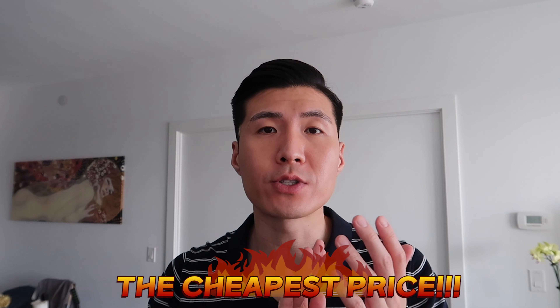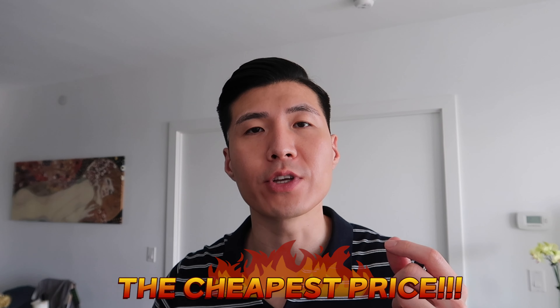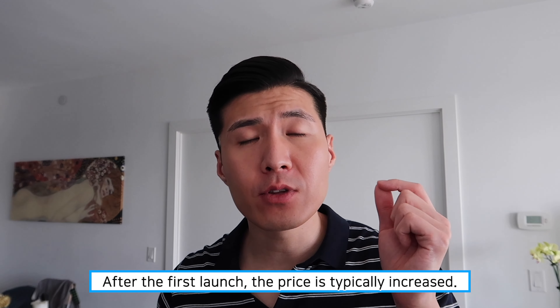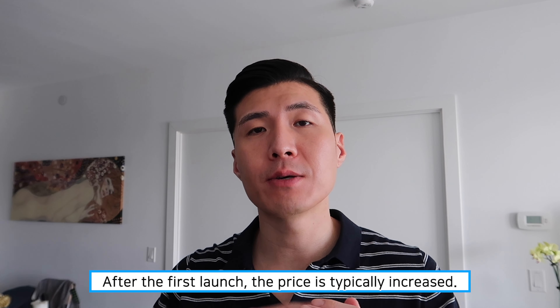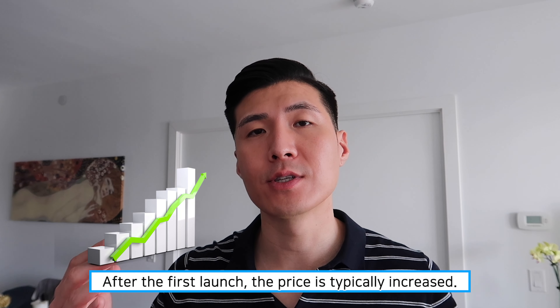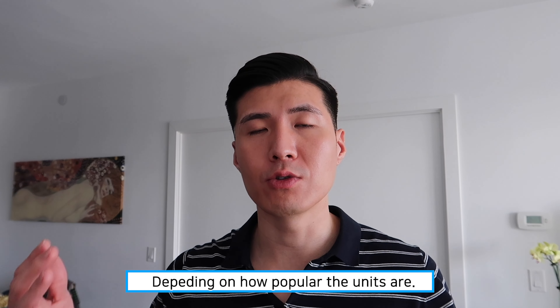The platinum launch is good because it is the cheapest price in the entire building, as this is the first time they're releasing the units. After the platinum launch, the price is typically increased by a few thousand to tens of thousands of dollars, depending on how popular the units are.